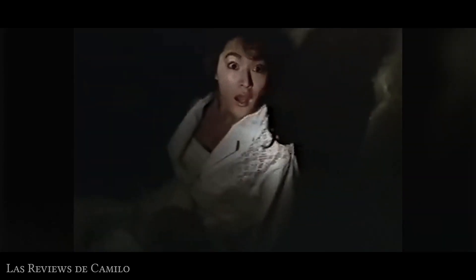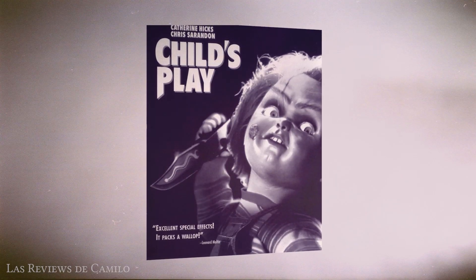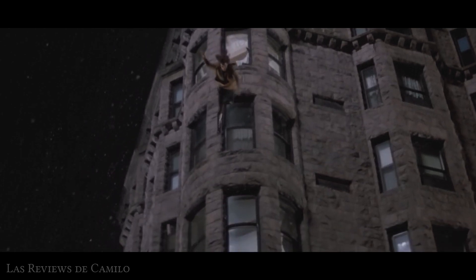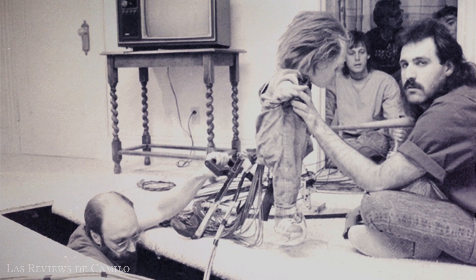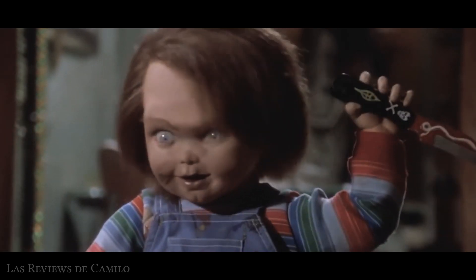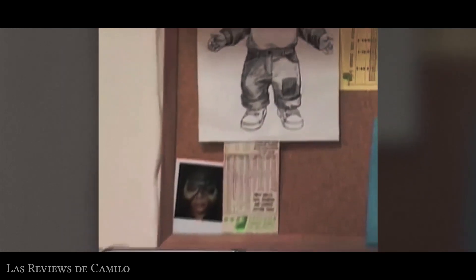Las leyendas que hablan sobre casas embrujadas son bastante más antiguas que la propia Sweet Home, al igual que los relatos de objetos inanimados que cobran vida, relatos que parecen haber tenido su apogeo con el estreno de Child's Play en 1988, cinta dirigida por Tom Holland, que presenta a un diabólico muñeco llamado Chucky.